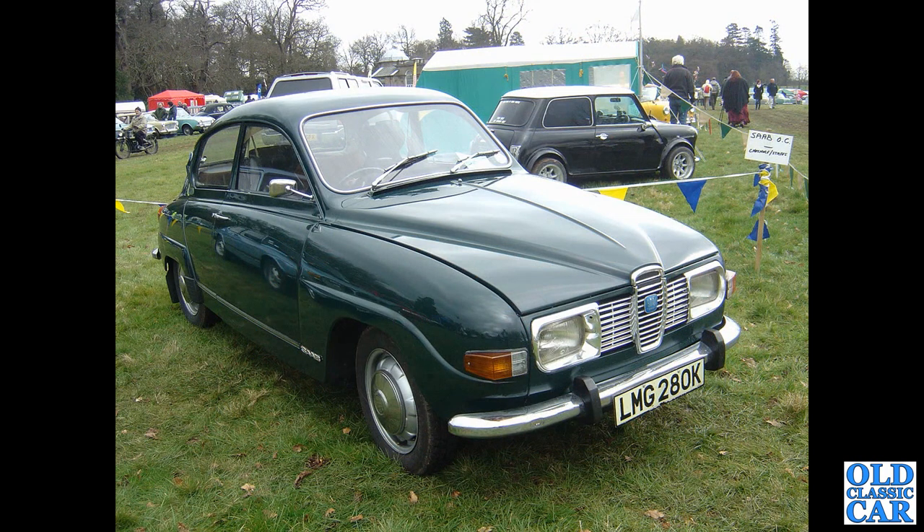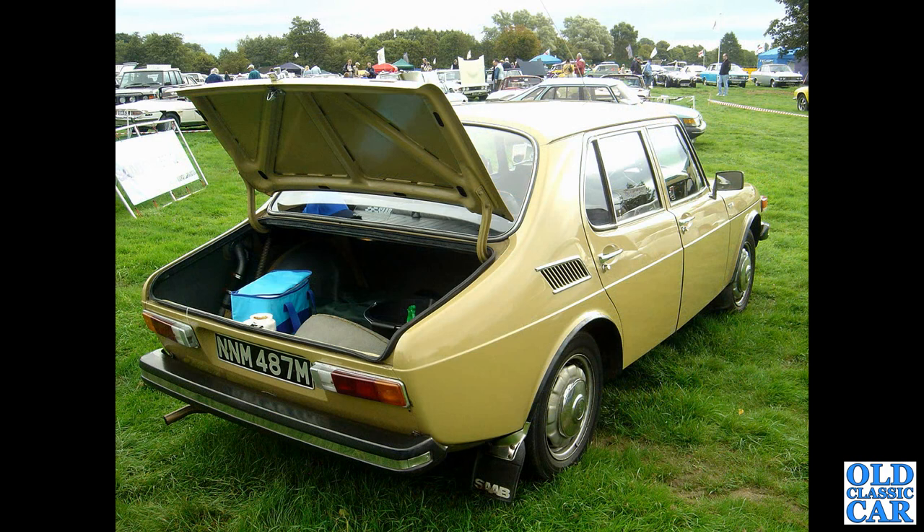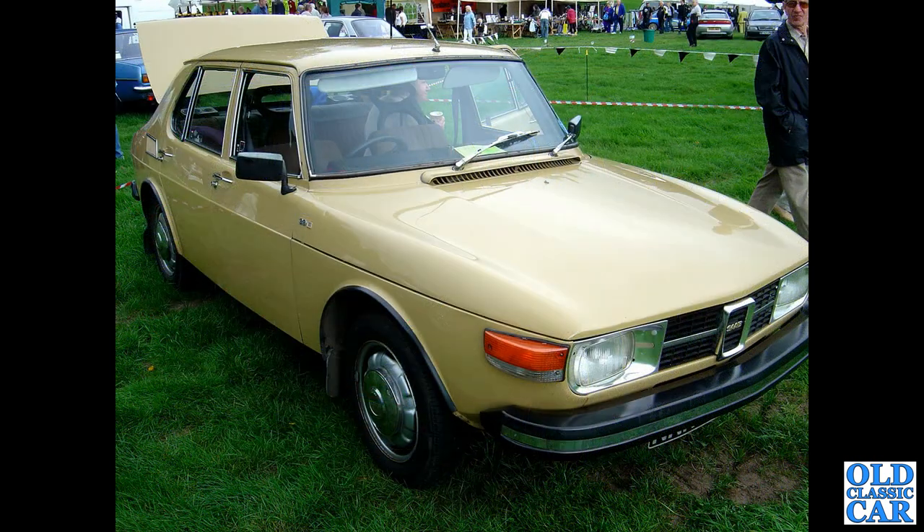Next up, a 1972 green 96. Just a few more Saabs to go. And the rear three-quarters view now of a 1973 four-door Saab 99, with a slopey-front 900 turbo in the background. There's a front view of the same four-door 99L.